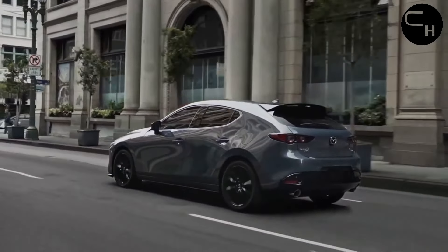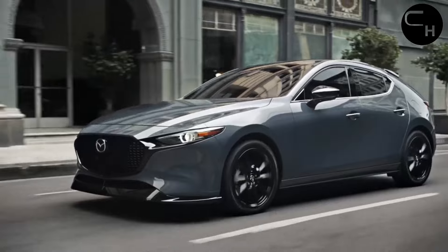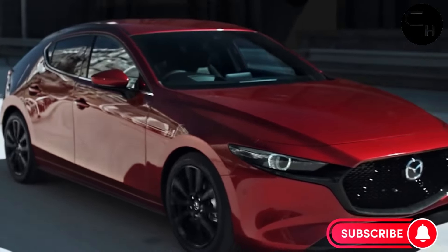It's not often that cars become more affordable with a new model year, but Mazda is shaking things up with its compact sedan and hatchback. For 2025, the Mazda 3 is getting a bit cheaper.